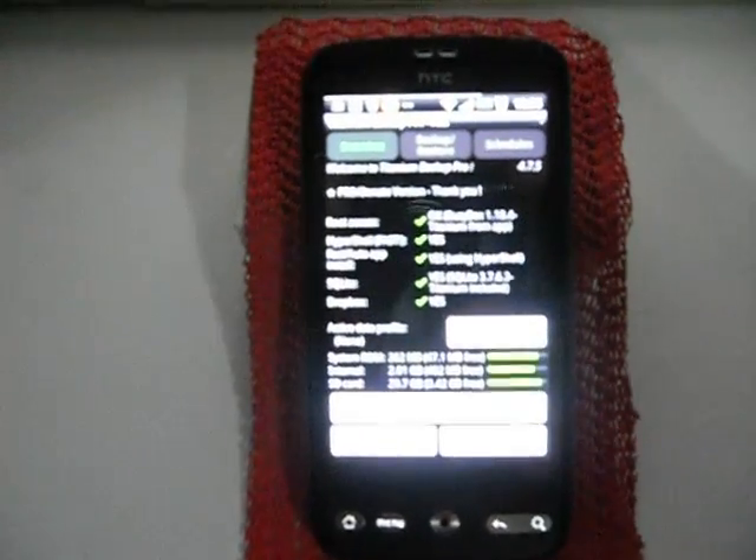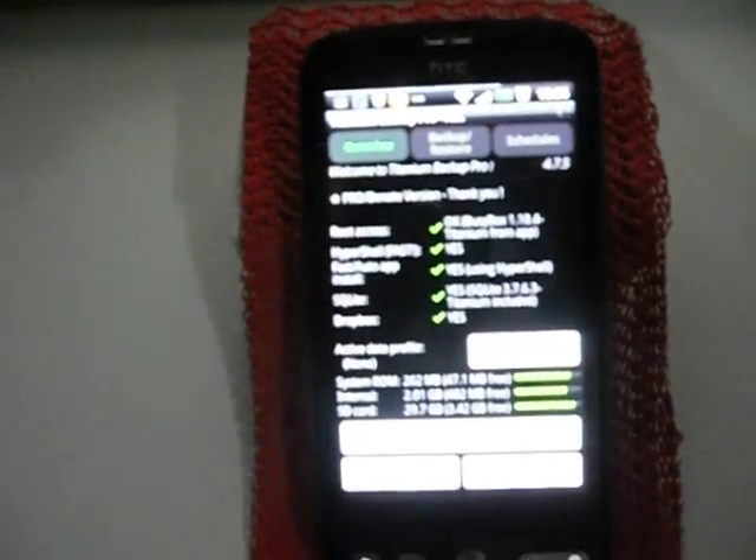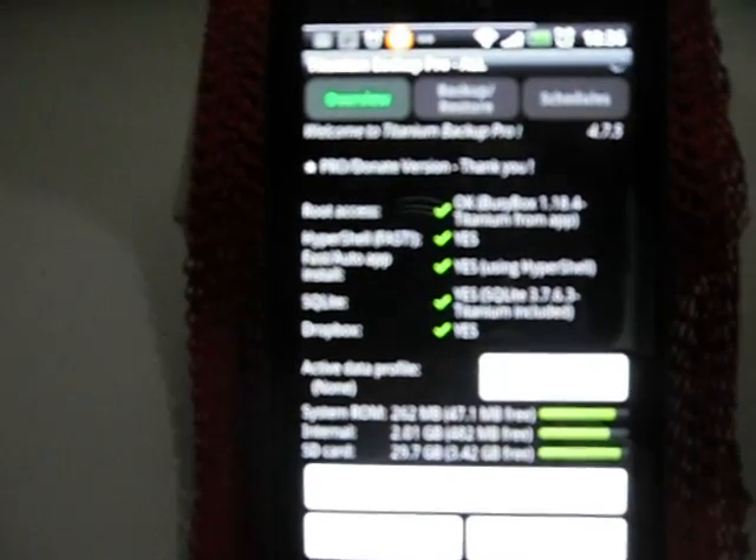With the Supernova ROM, it's the most stable HTC Sense ROM. Although I've got Go Launcher on it, I can take it off and go to the traditional HTC Sense, which is quite nice and very fast. I'm a fan of the scrolling dock and the customization. In system ROM I've got 47 megabytes left, and internal ROM is 2 gig of which 482 megabytes are free. The SD card has 3.42 gig free from my 32 gig card.